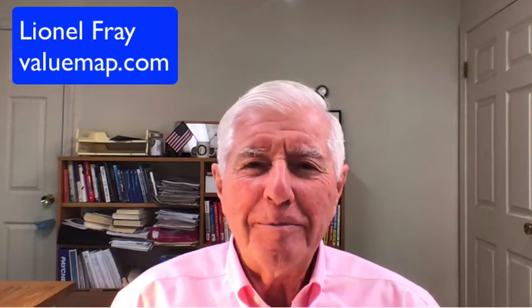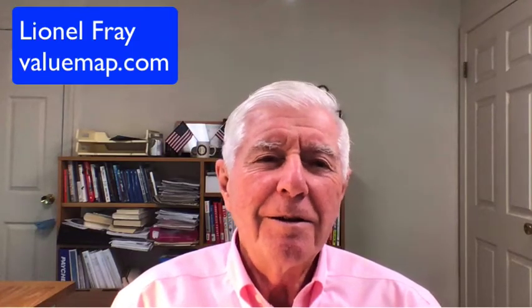Hello again from Lionel. In the last nest, number five, I showed you an example of how building a value map generated an aha that really made a so-so performing company into a star. Now in this one, I'm going to suggest a process that will help you build a value map for your business and increase your chances of generating some insights, perhaps even a killer aha.